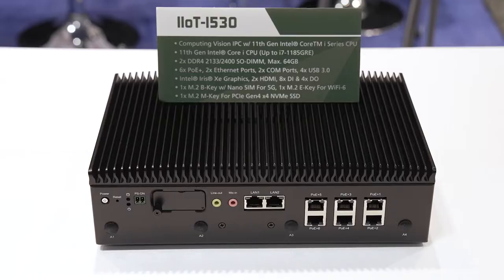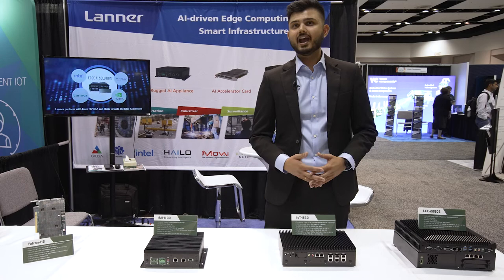This one is the IIoT i530 hardware, which is a computer vision embedded computer with a Tiger Lake processor. It comes with various industrial-grade I/O such as six PoE ports, COM ports, and more. It also supports a wide temperature range of operation.